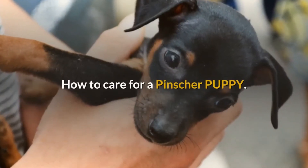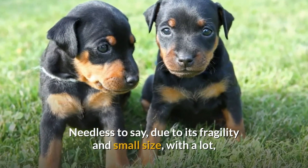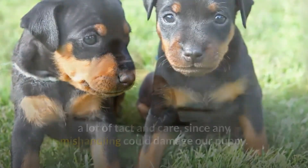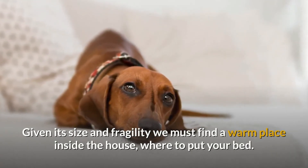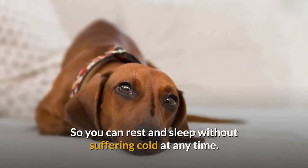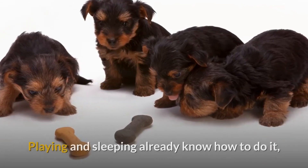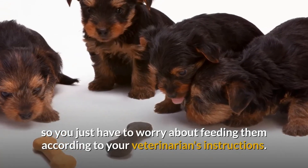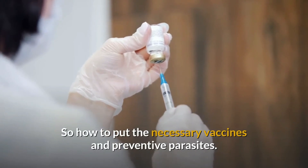How to care for a pincher puppy. Due to its fragility and small size, we must handle it with a lot of tact and care, since any mishandling could damage our puppy. Given its size and fragility we must find a warm place inside the house where to put its bed, so it can rest and sleep without suffering cold at any time. Puppies only need to play, eat and sleep. Playing and sleeping they already know how to do, so you just have to worry about feeding them according to your veterinarian's instructions, as well as putting the necessary vaccines and preventive parasites.